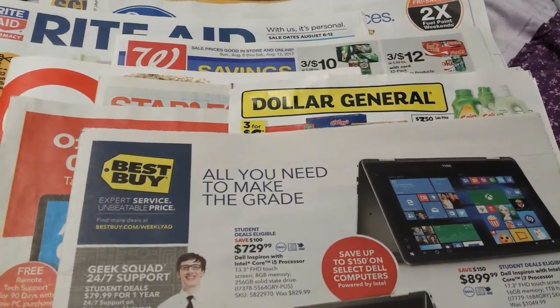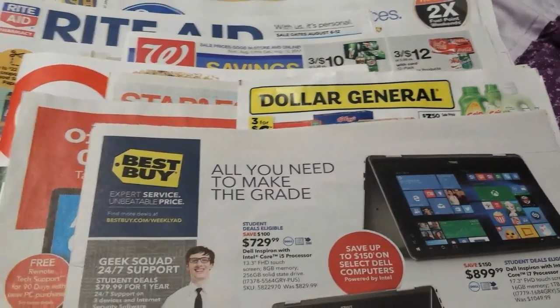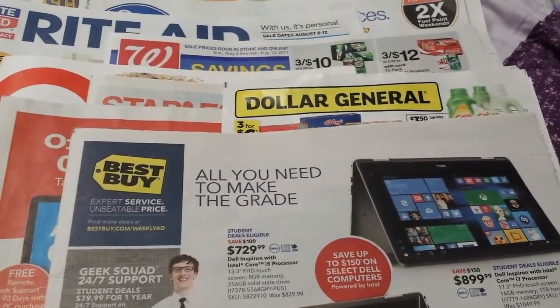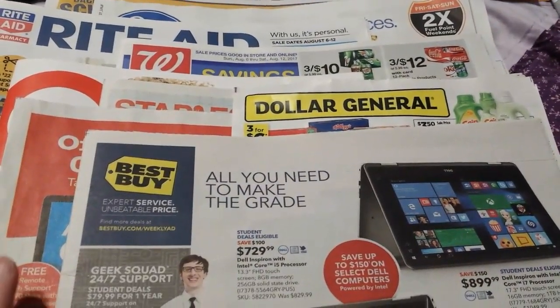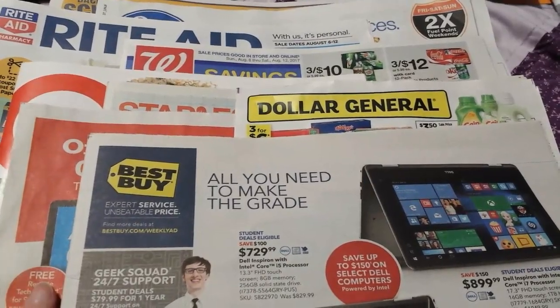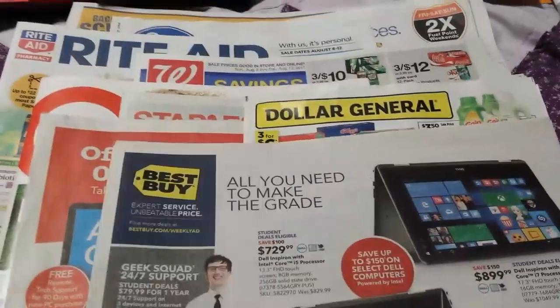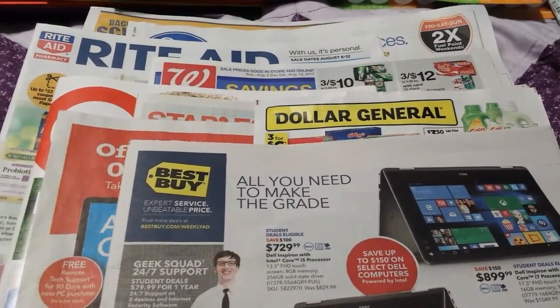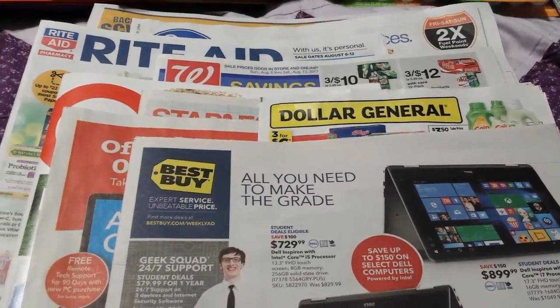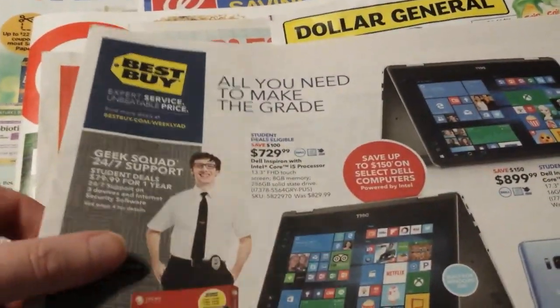Hey everybody, Michelle with Michelle's Frugal Living here. Thanks for watching my videos. Today is Sunday, August 6th, 2017, and I thought I'd talk about school supply and office supply deals that I got in my ads from the newspaper today. We still have a lot of coupons on these items — I talked about them last week and for the most part most of them are still valid. The BIC coupon did change, and I'll talk about that in a second.